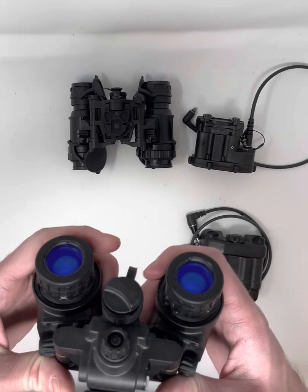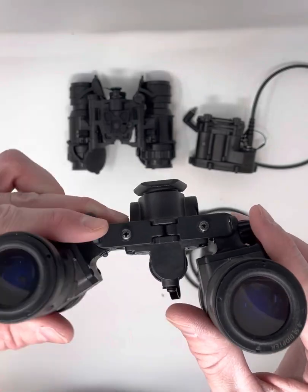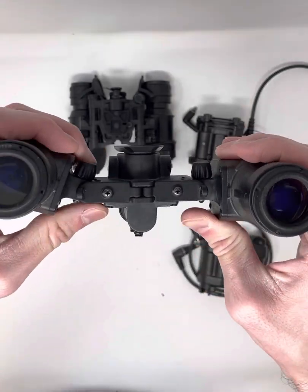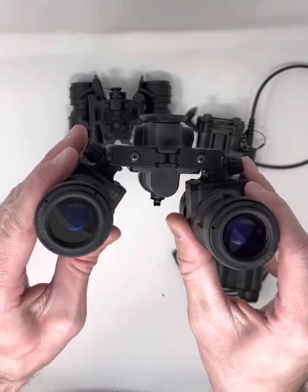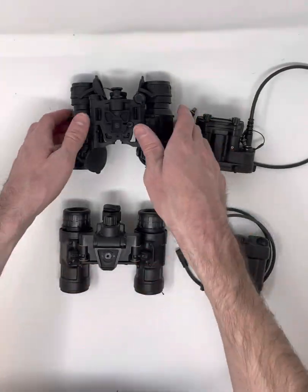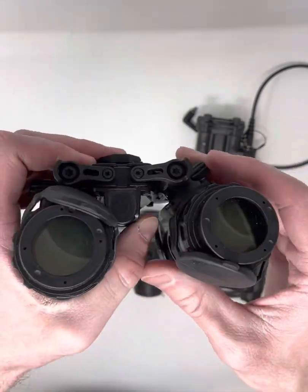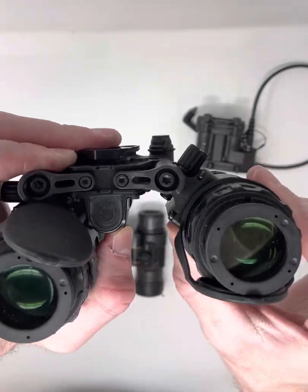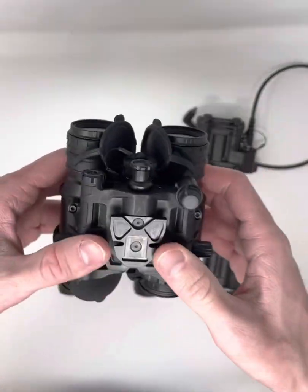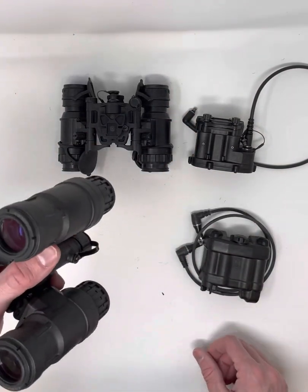One of the biggest differences: on the Alpha there's no auto shutoff on the individual pod. If you roll one eye up, that pod stays powered on and shines on your helmet. Rolling both up, they stay powered on — you only get the unit to power off if you flip the whole thing up over your head. On the Delta, it's individually controlled: roll one pod up and it goes into standby, then powers back on when you roll it back down.